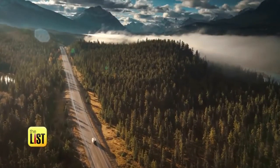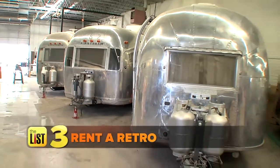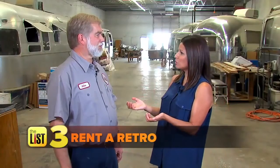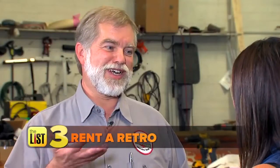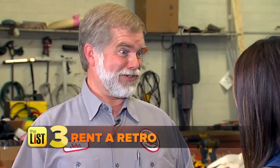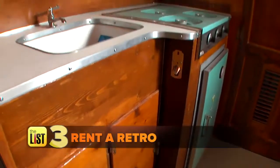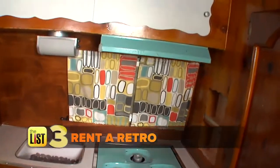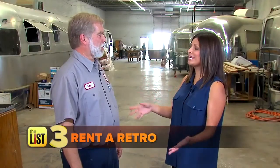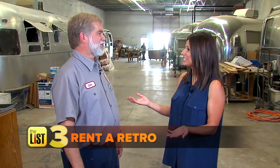The last option — not sure you're ready to commit? Rent a retro RV. You don't have to store the big beast and no experience required. We do an orientation first — it takes an hour, sometimes two — and we go through how everything works, how to hook it up, how to tow, and how to set up camp. So even for just a weekend or a week, people can live like they're in the 1950s or 1960s era.